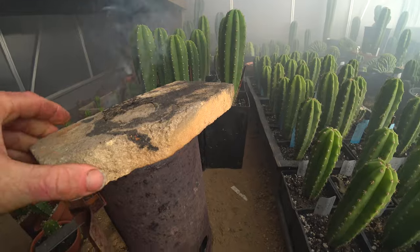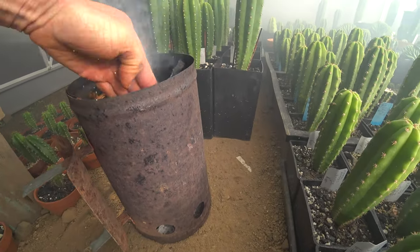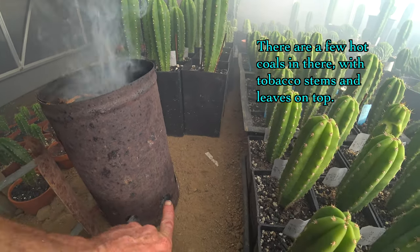I am fumigating the entire greenhouse because I found some mealy bugs. What I have here is just like a regular charcoal starter. Anything you can do with some hot coals is fine. You want air coming in the bottom.